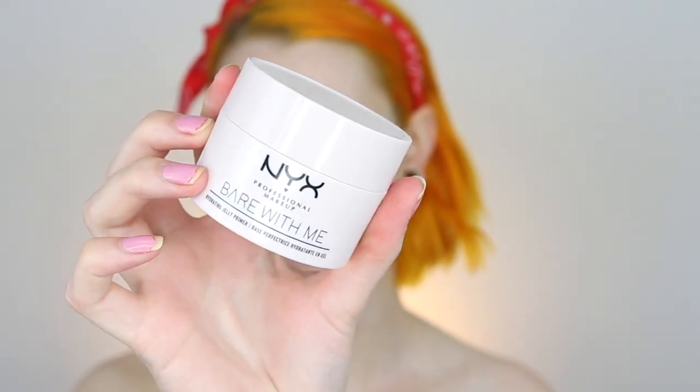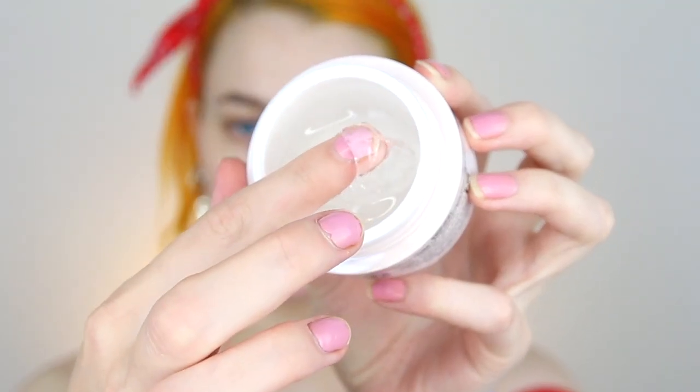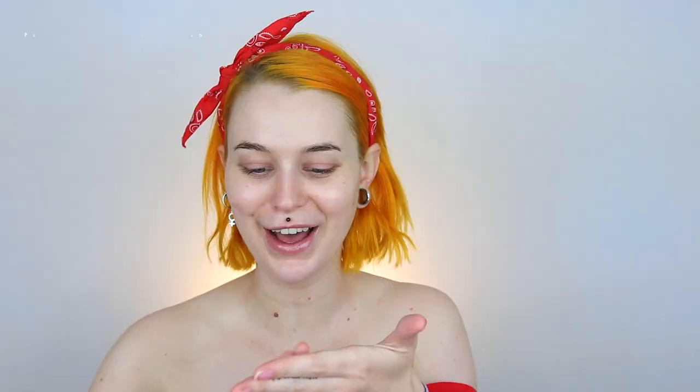First off, I'm going in with this Bear With Me primer. It is a hydrating jelly primer — looks a little weird as you can see. I dropped like all of it, great. I've actually done a first impression on this but I didn't upload it because I think it was the audio or something — it turned out really bad. But it is so nice, this primer, I absolutely love it.